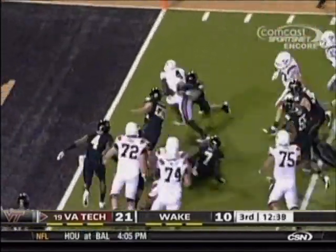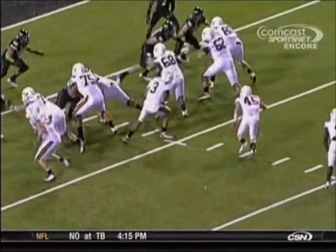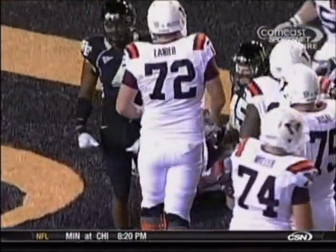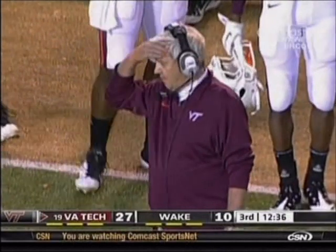Hand off to Wilson, breaks one tackle, he's into the end zone — touchdown, Virginia Tech. They definitely got their sea legs now. This is a lead play, you see the fullback leading, but Wilson's so strong at the point of attack. He gets hit, rolls off that tackler, and into the end zone. What a great start to the second half for Virginia Tech.